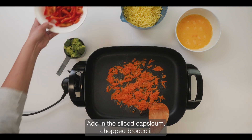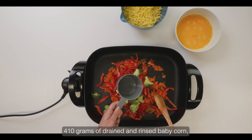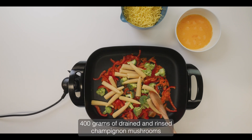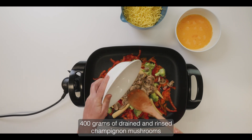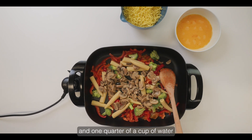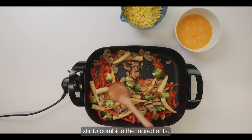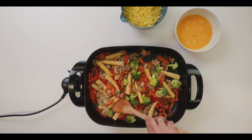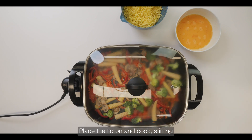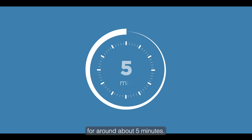Add in the sliced capsicum, chopped broccoli, 410 grams of drained and rinsed baby corn, 400 grams of drained and rinsed champignon mushrooms, and one quarter of a cup of water. Stir to combine the ingredients. Place the lid on and cook, stirring occasionally, until vegetables are tender, for around about five minutes.